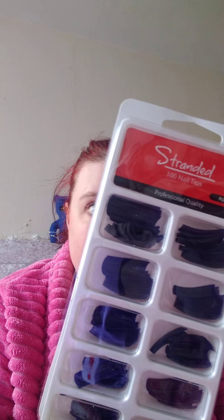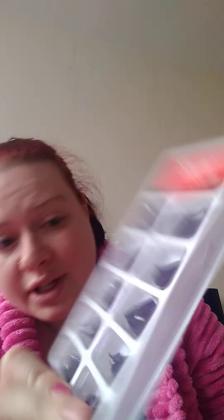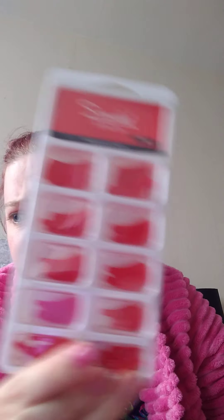I've got three different colors of nail tips, and I love doing nails so that is going to be great. We have purple — doesn't really look purple, more like a navy blue — a neon yellow, and my favorite: red! Oh yes, I'll be using them, no problemo.